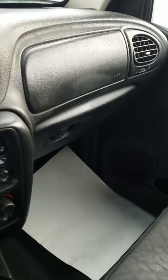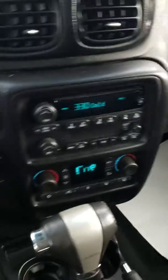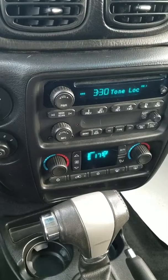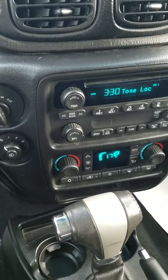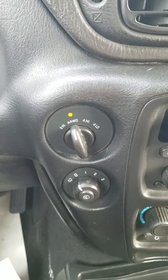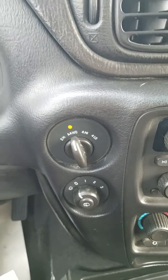Over here you have a glove box that still has the original owner's manual in it. On the LT Trailblazer you have dual climate for driver and passenger — they can each have their own settings. Here's your four-wheel drive option, so you have two-high, automatic four-high, and four-low.